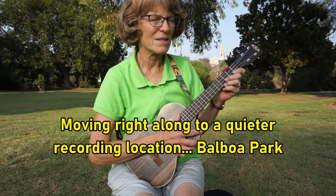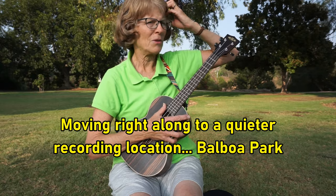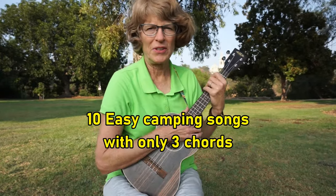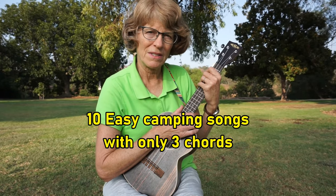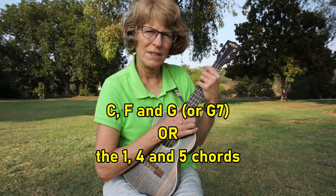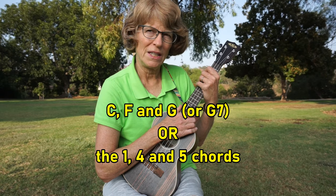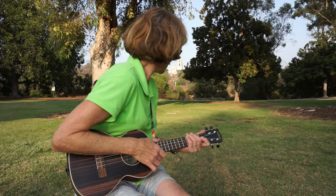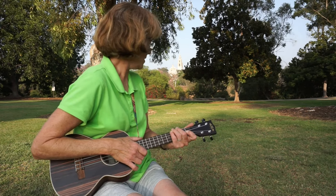This is my first time trying this singing-in-the-park thing — I've never done this before, and there are a few airplanes going by once in a while. So just for fun, did you know there are at least ten, maybe more, traditional camping songs that you can sing just knowing three chords — C, F, and G, or the I, IV, and V chords in any key? So we're going to go through those, and luckily I'm not going to sing the whole song on all of these. The Balboa Park main attractions are right over there — this is actually a back corner of Balboa Park where I'm sitting.